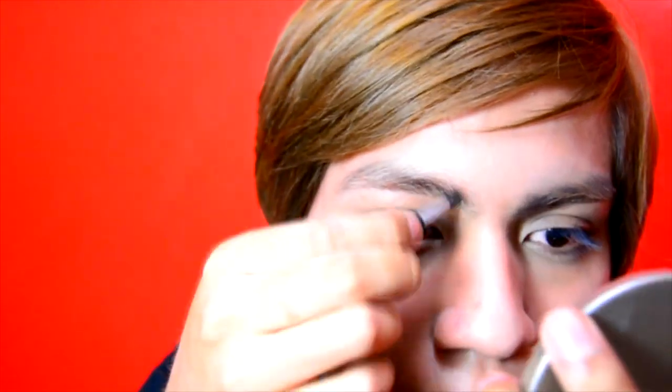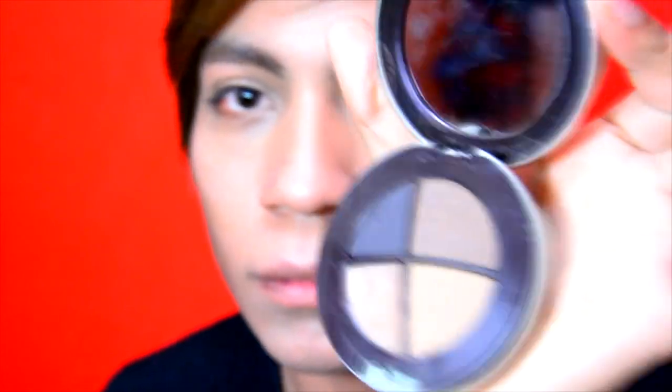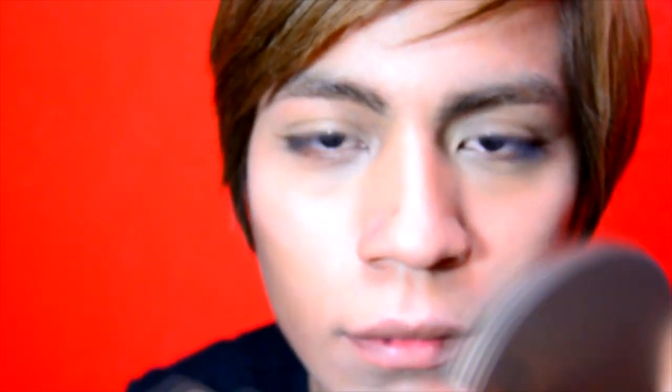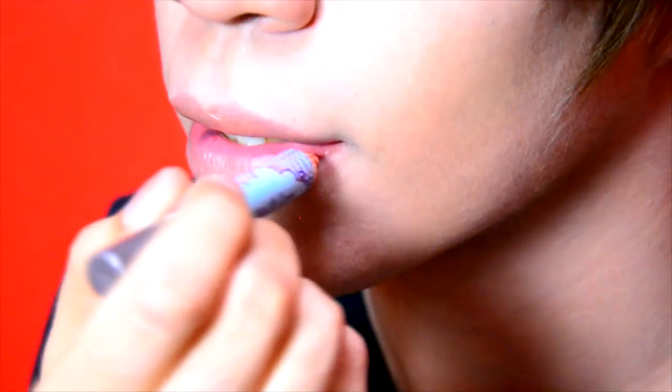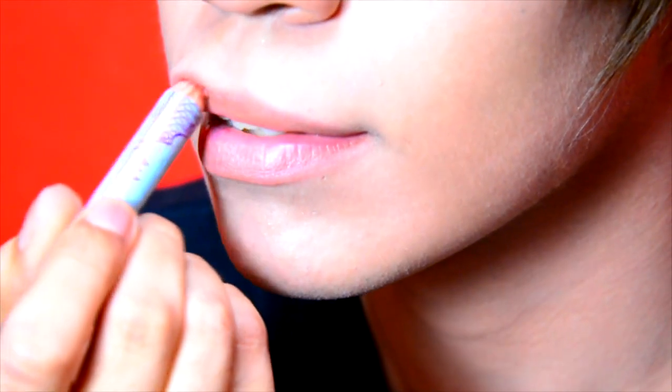Use eyebrow gel to fix them and then apply brown eyeshadow. Moisture your lips using a natural tinted pink balm so they don't look pale.